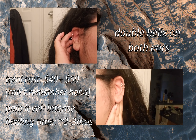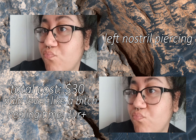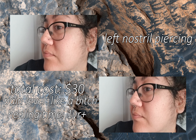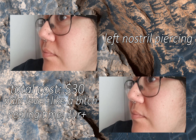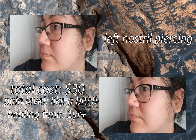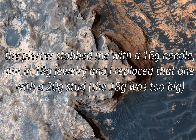The next one I want to talk about is my left nostril piercing. Right now I have a stud in it. I kind of want to get a double piercing on that side, but I don't have any money for more piercings. I think I got it done about two years ago. I was pierced with a 16G needle but she put an 18G stud in there, and then I replaced it with a 20G stud because I like the smaller ones — I think they're cuter.